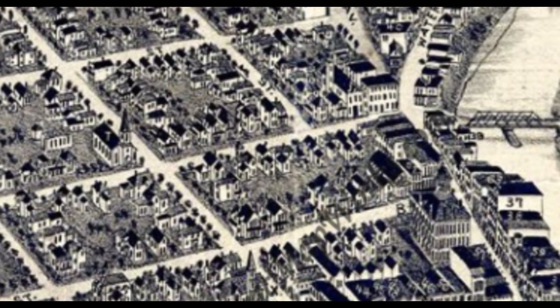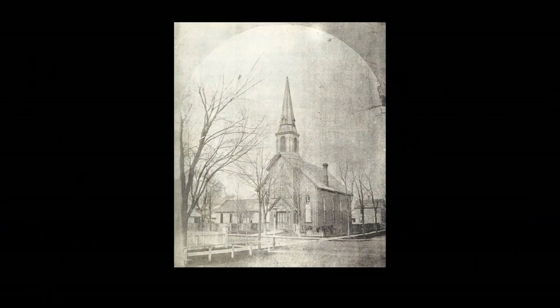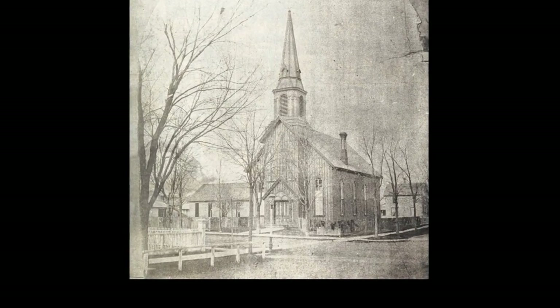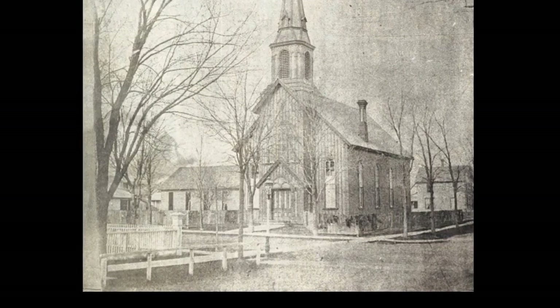The membership purchased lots to the south where they built a parsonage and behind it a school. In this illustrated map of 1894, you can see that the church is now sitting on that corner. Because it was a growing church, it was decided to enlarge the church in 1891. The old stoves gave place to a heating plant, a church bell was purchased, and a pipe organ was installed.